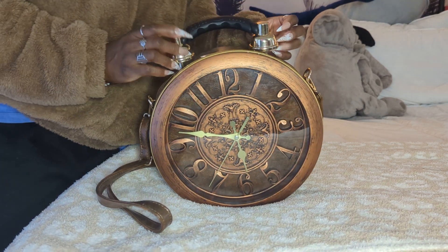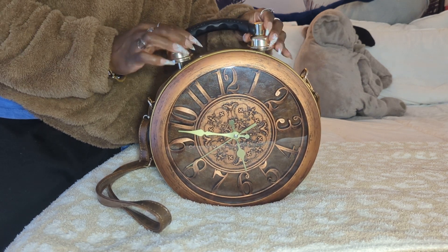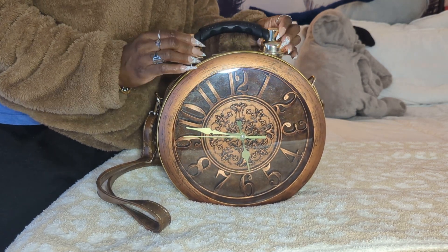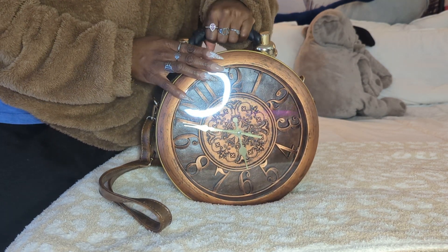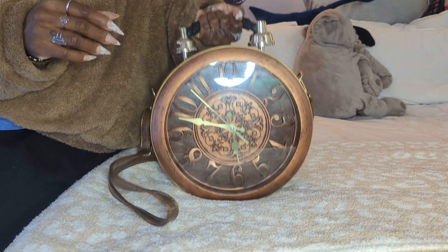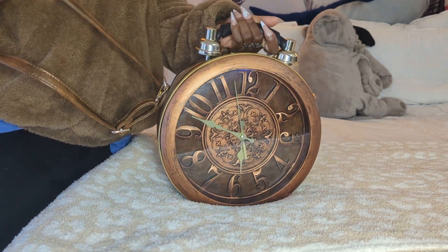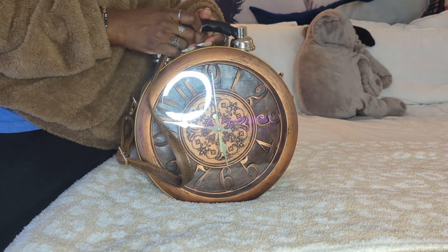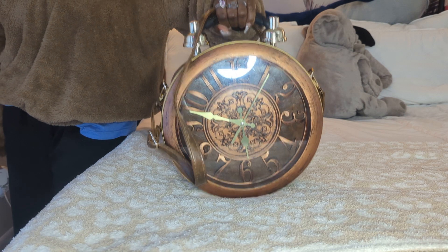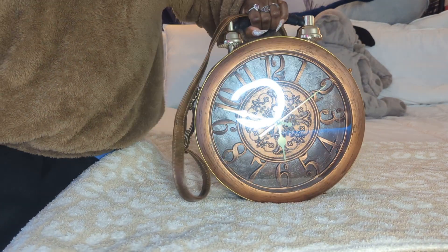The top has this like bell-shaped handle thingies — I don't know what they're called, but they hold the handle. The handle is just like this plastic, black plastic, and it's so easy to carry. Sometimes I'll cross-body it, sometimes I'll put it on my shoulder. But y'all know me — I've told y'all a thousand times, I am a handbag type of girl. I love to be able to top-handle something. And like I said, it just draws attention.